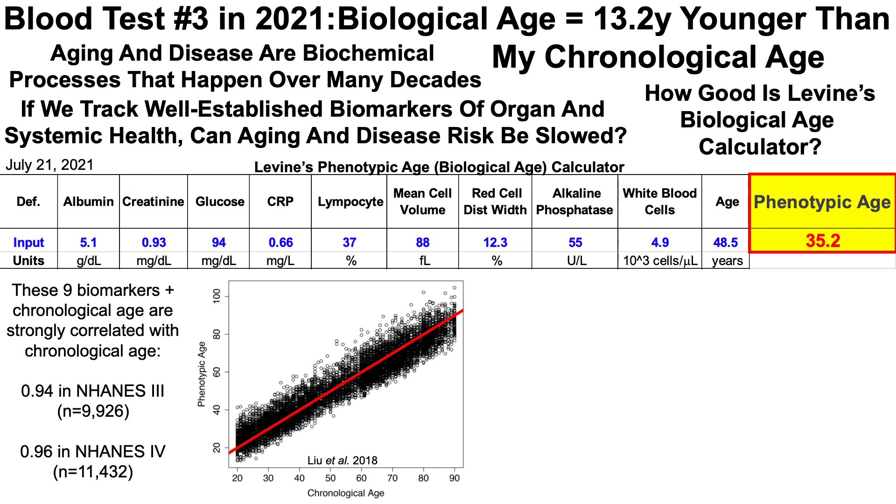And then in a separate study, NHANES-4, a correlation of 0.96 for these nine variables with chronological age — so very strong correlations. A correlation coefficient of 1 is as good as it gets, and as you can see by the red line on the graph, it's an almost perfectly linear correlation for these biomarkers with chronological age.